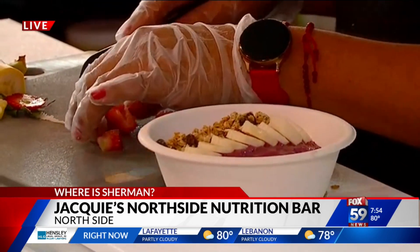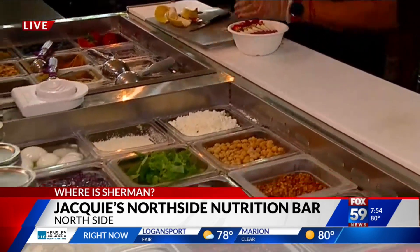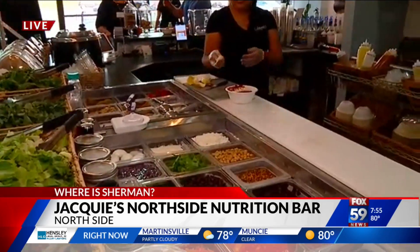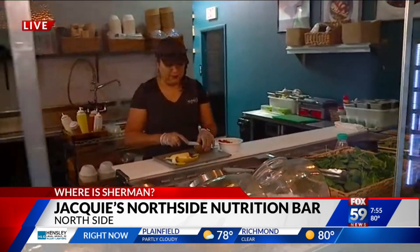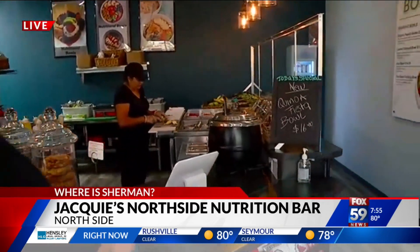It has coconut, but she's holding the coconut for me because coconut doesn't like me either. You also have panini sandwiches — we'll show some of that later this morning as well. Give me the hours: eight o'clock until 5:30, and Saturdays from 9 to 3. So it's right here at 96th and Meridian, right next to Starbucks on the corner — easy to find. It's Jackie's Northside Nutrition Bar.